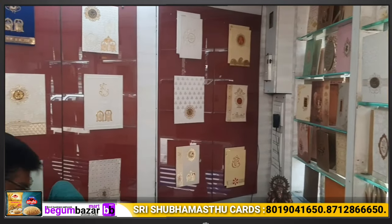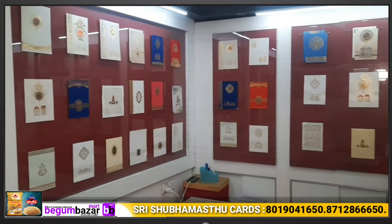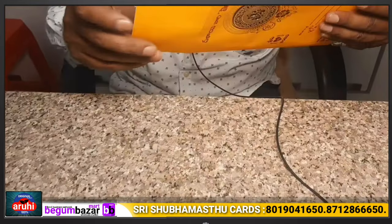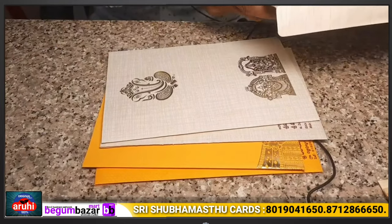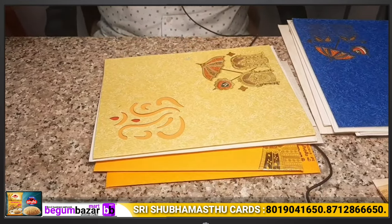Here we have a number of wedding cards available — many cards to choose from. Let's get into the full video. Before that, please like and share and subscribe.